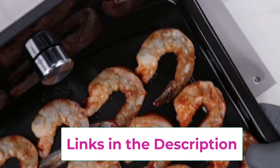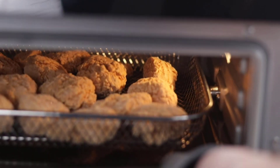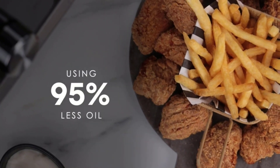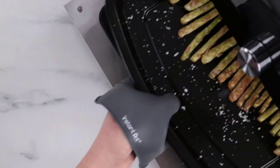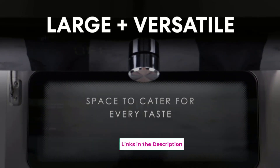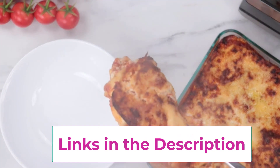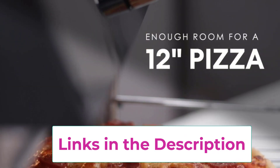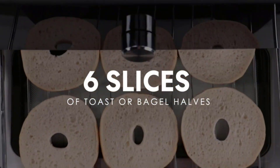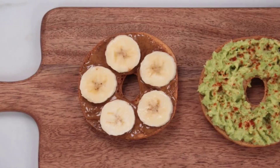The extra large capacity easily fits a 12-inch pizza, six slices of bread, a whole chicken, and more — the perfect size to fit easily on your counter. Adjustable temperature ranges from 170 to 450 degrees Fahrenheit (76 to 232 degrees Celsius). The temperature probe allows you to see the real-time cooking temperature of your food and ends cooking when the target internal temperature is reached for perfect doneness. The double-layer glass door keeps heat inside for optimal cooking.